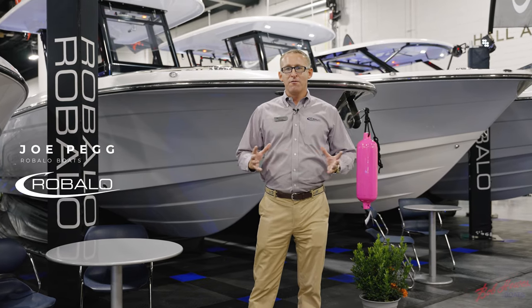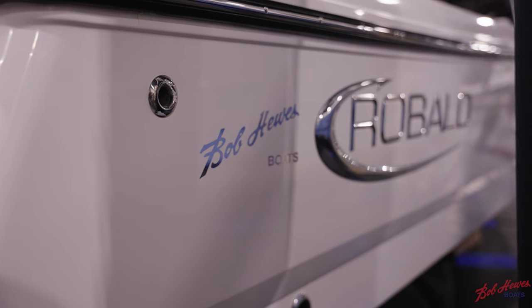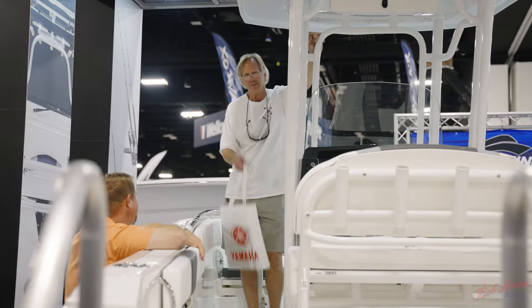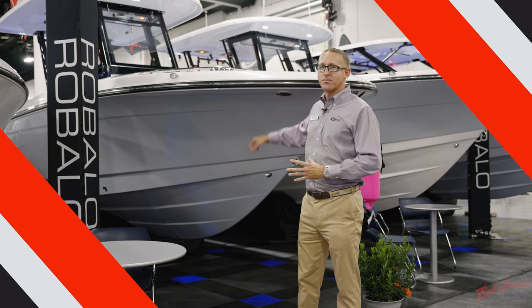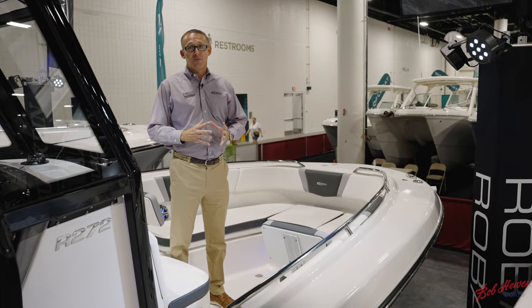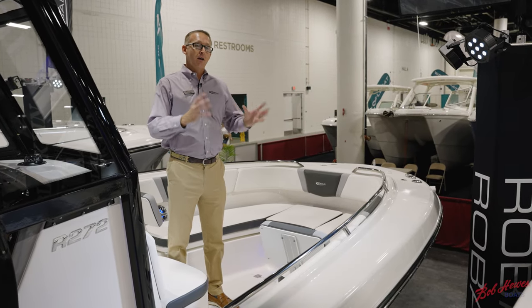Joe Pegg here with Robalo Boats. We're at the Fort Lauderdale International Boat Show 2021. We're about to do a walkthrough on Robalo's best-selling center console, the R272. This model is packaged with lots of features for both the family and fishing.